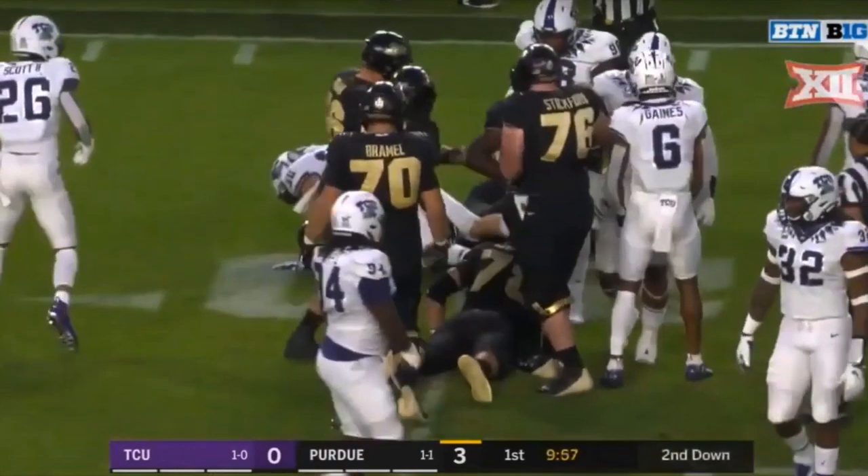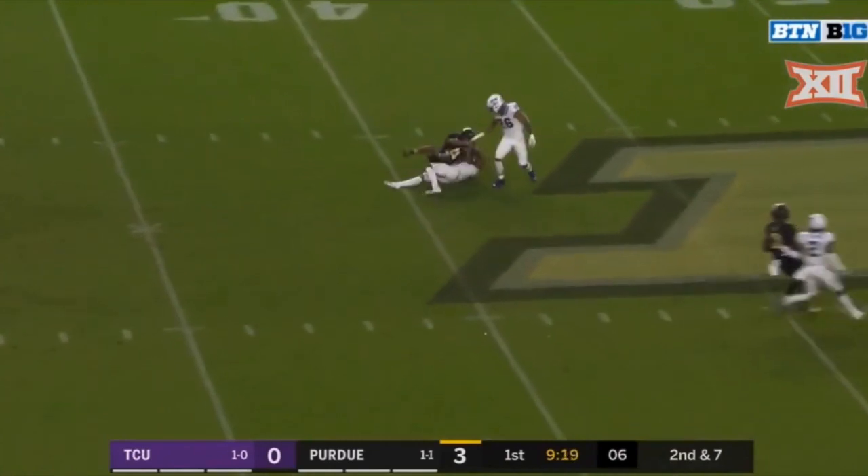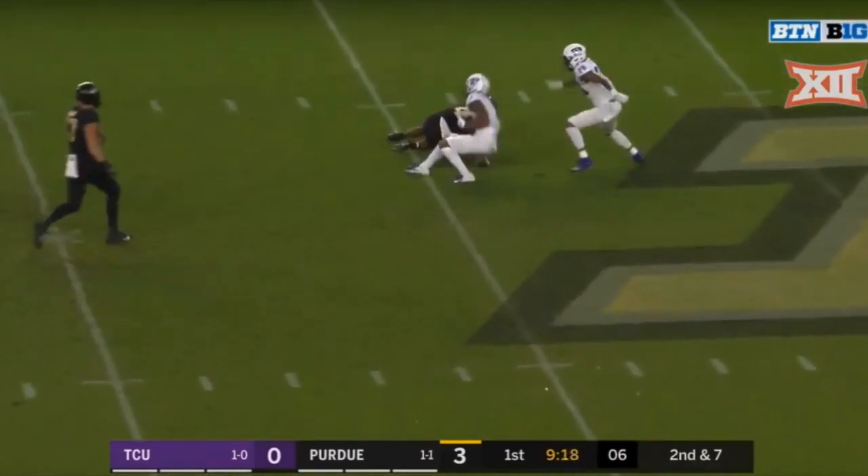Not a sack, not necessarily a quarterback hit — but that quarterback felt that if he didn't get that ball off just a hair sooner, he was going to get hit. And being still in the first quarter, getting in the quarterback's head does matter.